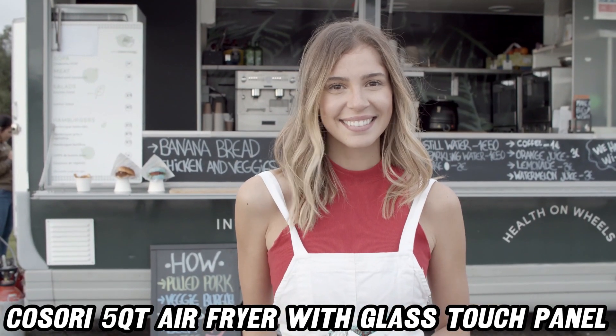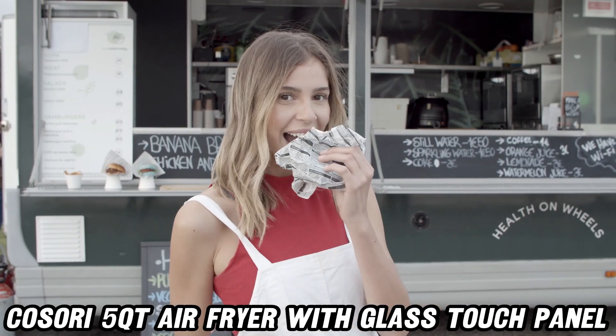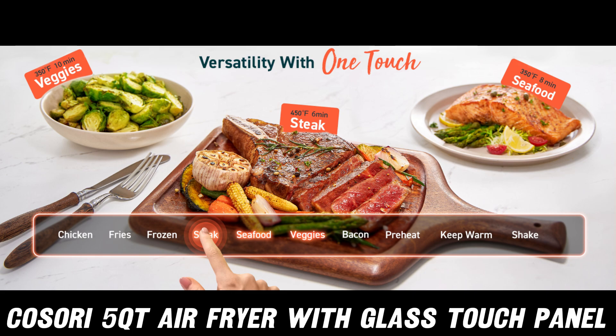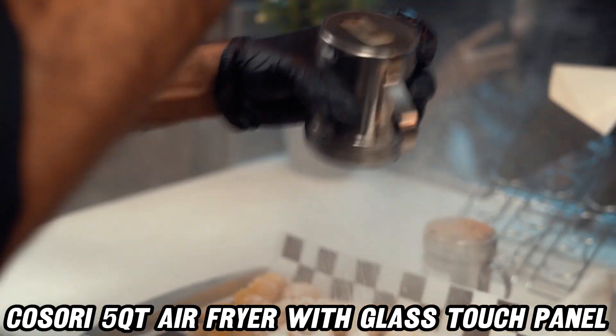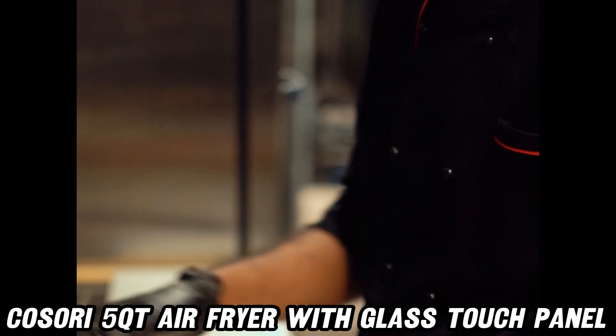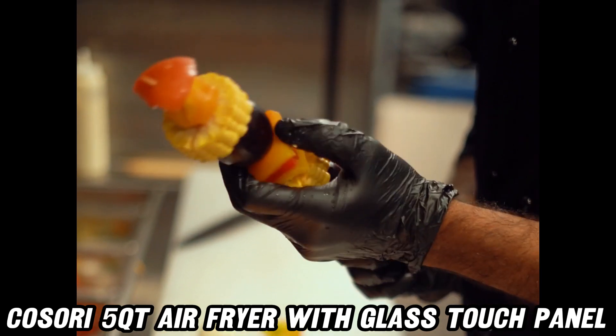Now, you might be asking, can it really make juicy meat? You bet your bottom burger it can. And veggies? It'll make them crispier than your grandpa's jokes. Frozen food? It'll defrost and cook faster than you can say, TV dinner upgrade.